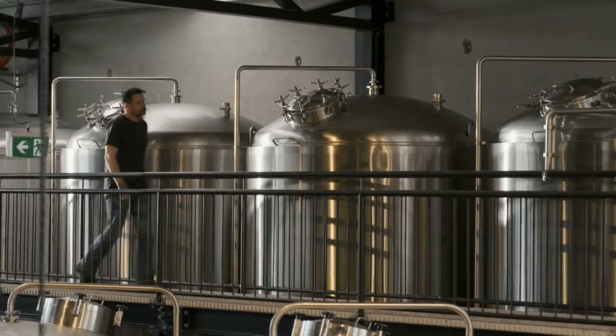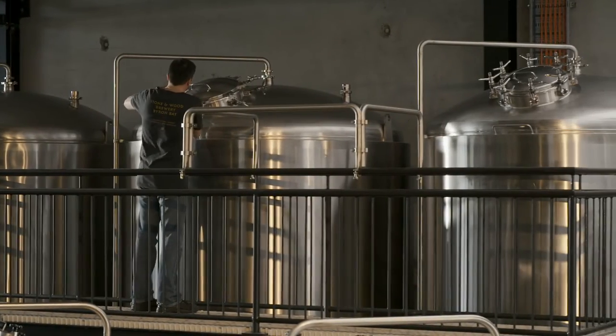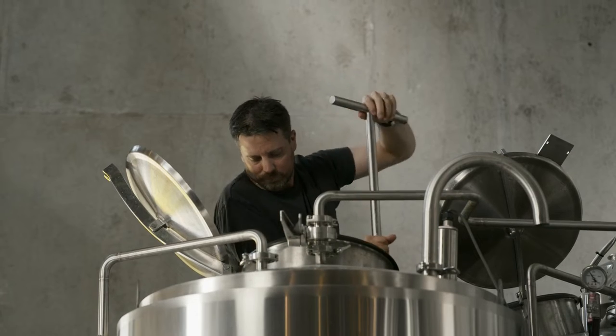I'd always been a big fan of flavour and taste, and after 20 years of being a chef, starting with beer, there's a lot of similarities in the brewing process. But the taste and flavours that we can do in craft beer, especially these days, is limitless.